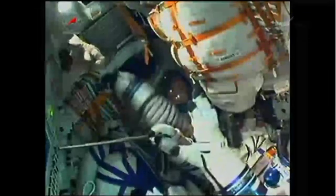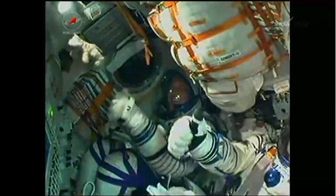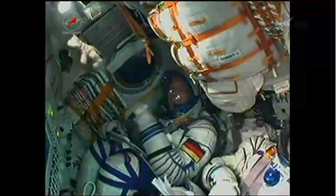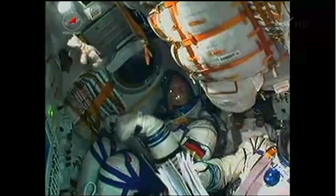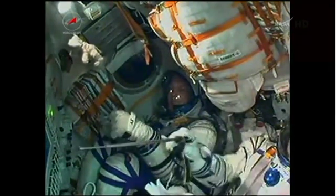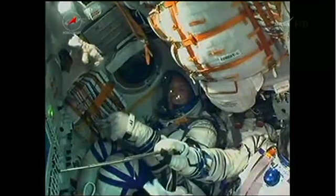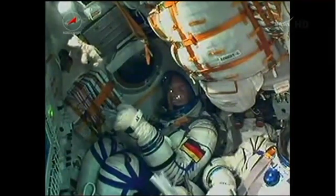A little over three minutes into launch now, the Soyuz craft traveling at a speed of about 4,700 miles an hour. Three crew members giving the thumbs up inside. The core stage performing as expected — that core engine of the Soyuz is 56 feet in length, 13 and a half feet in diameter, with a single engine and four fuel chambers, providing between 178,000 and 222,000 pounds of thrust depending on altitude.